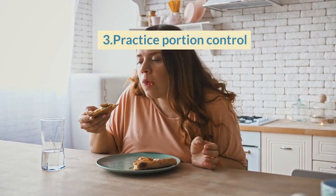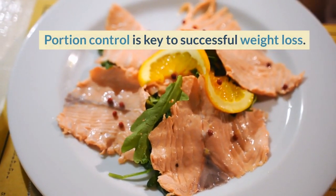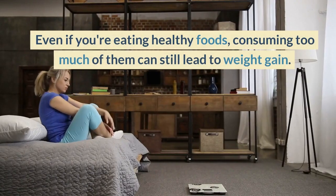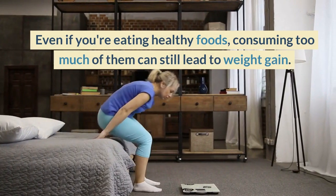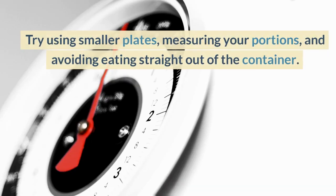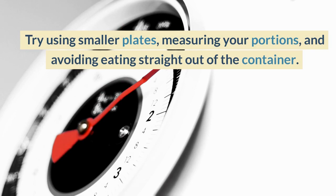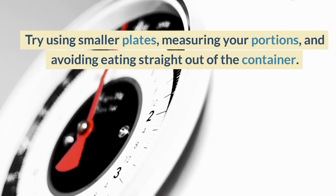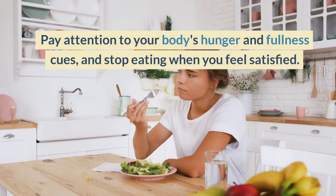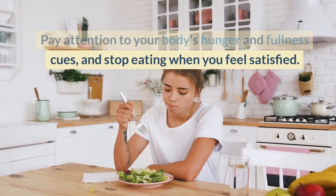3. Practice Portion Control. Portion control is key to successful weight loss. Even if you are eating healthy foods, consuming too much of them can still lead to weight gain. Try using smaller plates, measuring your portions, and avoiding eating straight out of the container. Pay attention to your body's hunger and fullness cues, and stop eating when you feel satisfied.